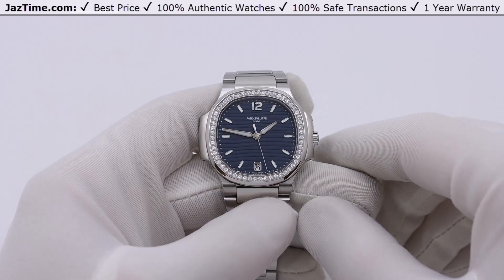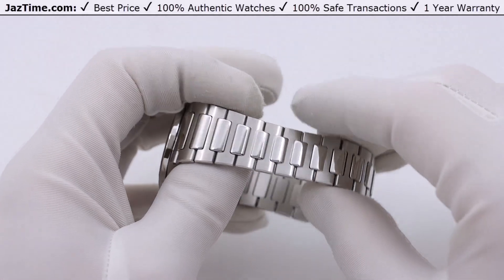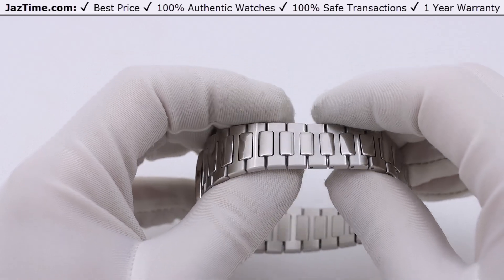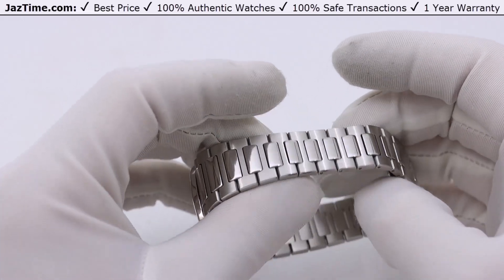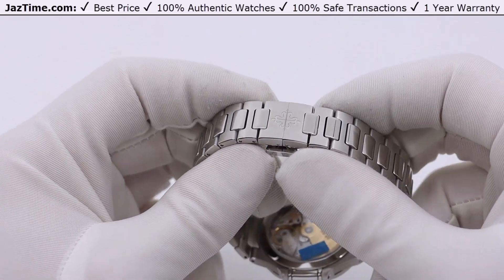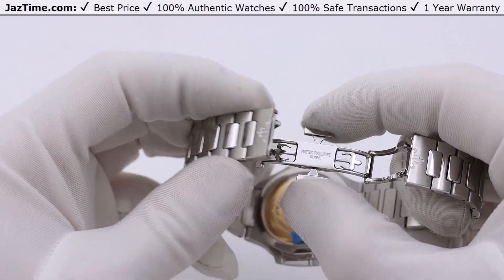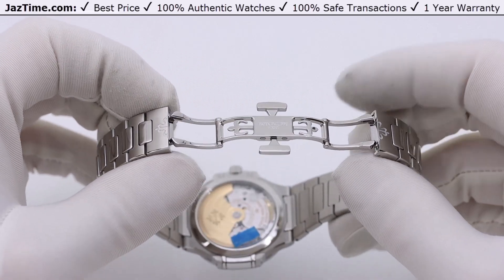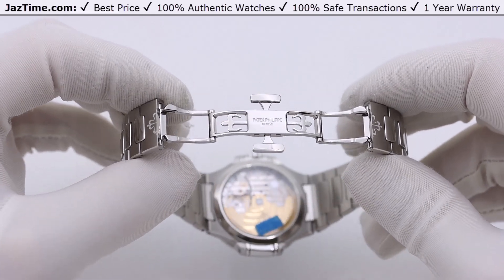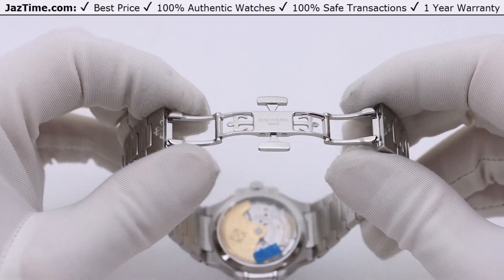Let's move on to the bracelet. The center links are high polish with a beveled edge and a satin finish — very beautifully done. The bracelet is iconic Patek Nautilus, but the clasp has been updated: the old buckle used a pressure system, while now it's a butterfly system. You click the sides and it opens, but you can also adjust two millimeters on either side of the bracelet by simply pulling out, giving you four millimeters of comfort extension total.